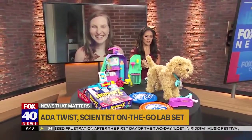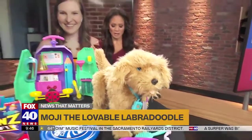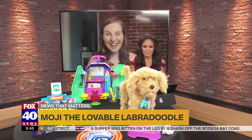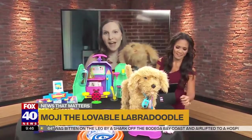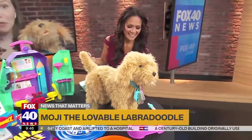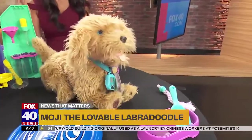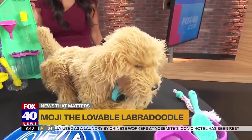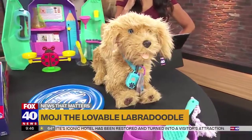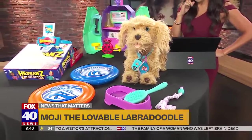We have to get to Moji, the lovable Labradoodle, because Moji has hardly been able to sit still. Tell us about the popularity of this interactive dog. If you've got a kid looking for an interactive pup — a real pup — for the holidays, this might be a really good compromise. Moji interacts in so many different ways. All you have to do is say his name and then say a command. He also comes with a set of cards that you can hold up to his little collar.